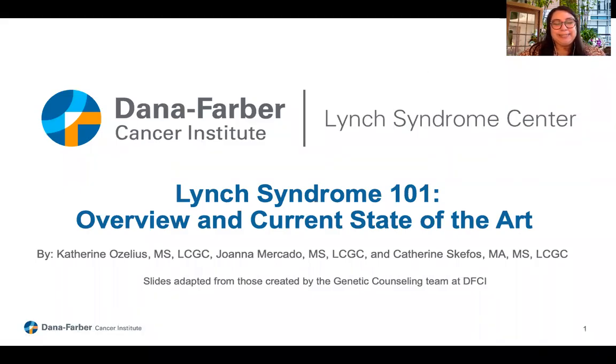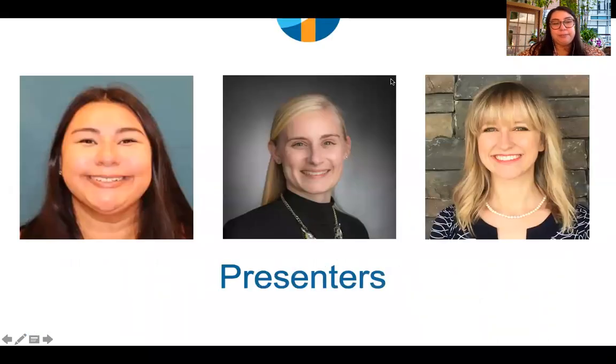Hello, and welcome to our presentation today entitled Lynch Syndrome 101, Overview and Current State of the Art. Your presenters today are myself, Joanna Mercado, Catherine Ozelius, and Catherine Skefis. We are all genetic counselors at Dana-Farber Cancer Institute.